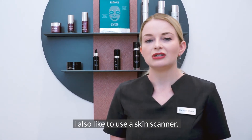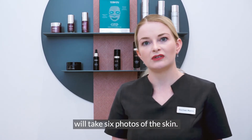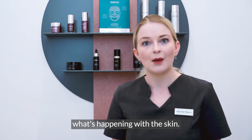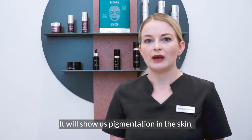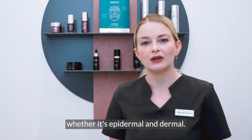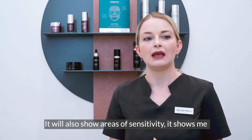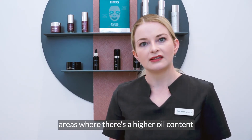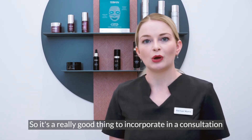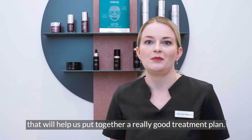I also like to use a skin scanner. The skin scanner will take six photos of the skin and we can see beneath the surface and get a clearer picture of what's happening with the skin. It will show us pigmentation in the skin, whether it's epidermal or dermal, areas of sensitivity, and areas where there's a higher oil content compared to other areas. So it's a really good thing to incorporate in a consultation to help put together a really good treatment plan.